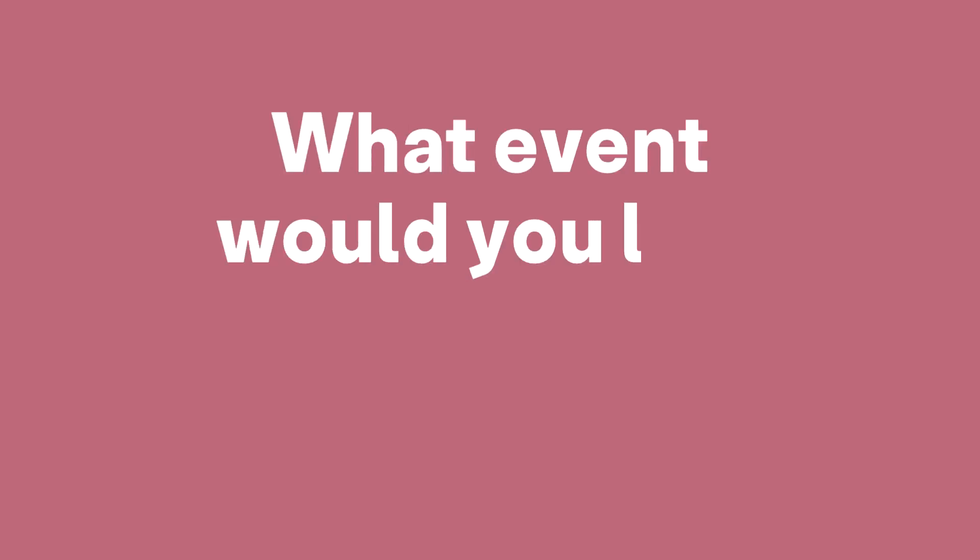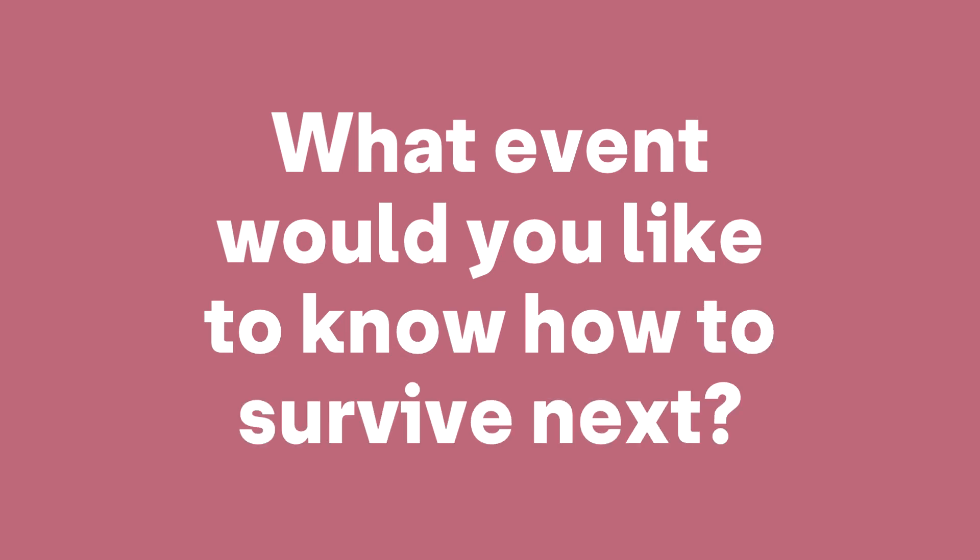What event would you like to know how to survive next? Comment below, and if you enjoyed this video please give us a like and subscribe for more.